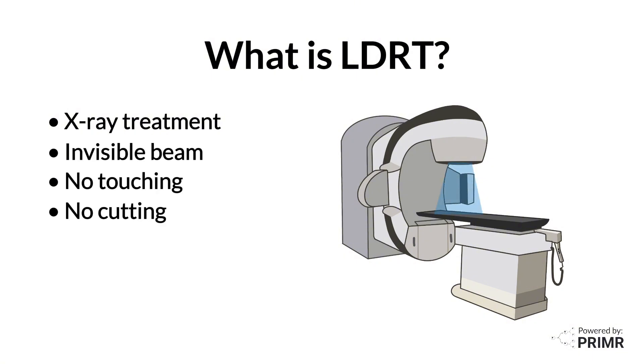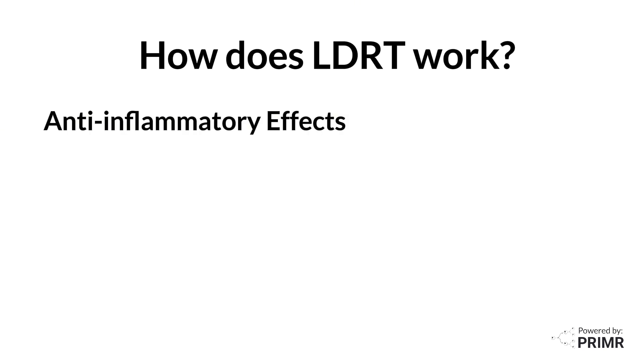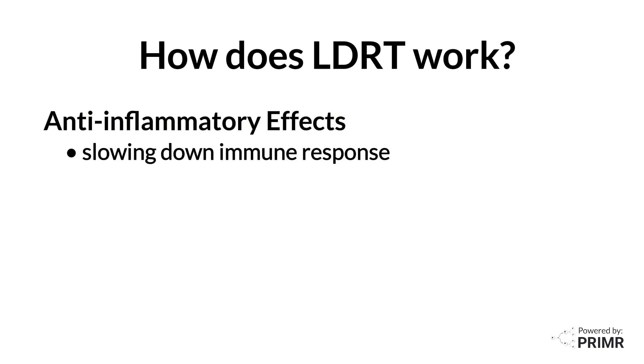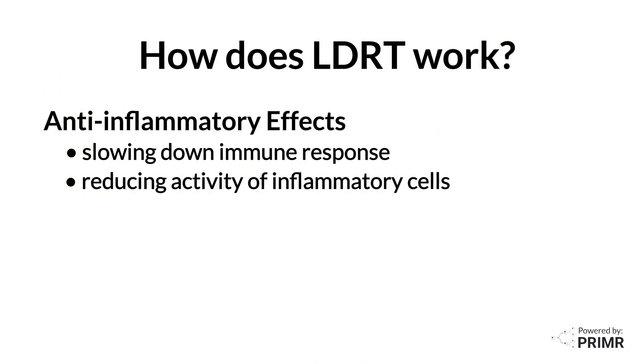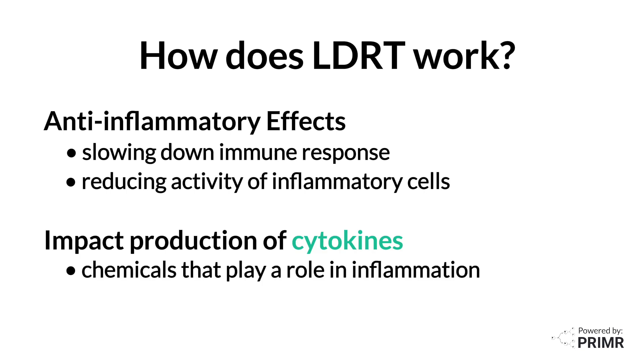There's no touching, cutting, or pain. Low-dose x-rays are thought to have anti-inflammatory effects by slowing down the immune response and reducing the activity of inflammatory cells in the affected joints. It may also impact the production of cytokines, which are chemicals in our body that play a role in inflammation.